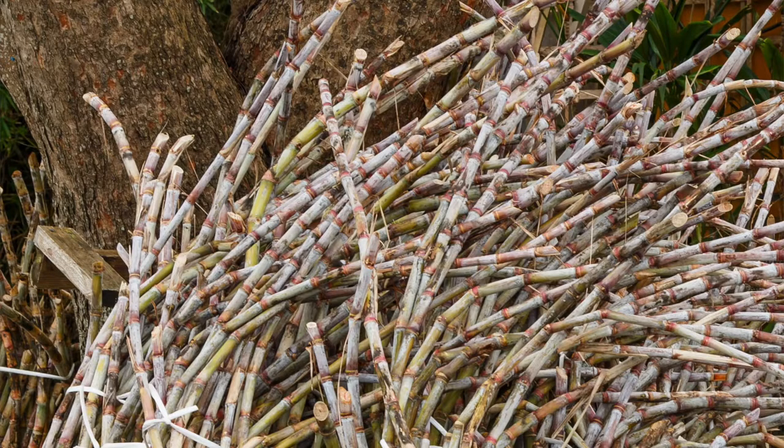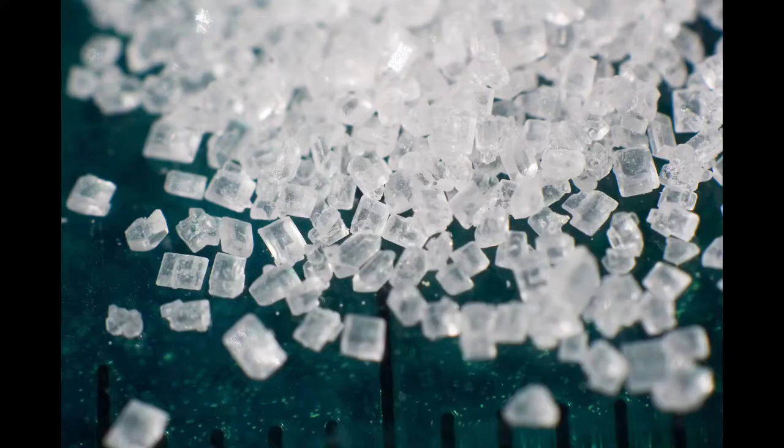Sugar beets are the world's second most important source of sugar, beat out by sugarcane. Sugar beets contain a large amount of sucrose, anywhere from 13 to 22% of their weight.